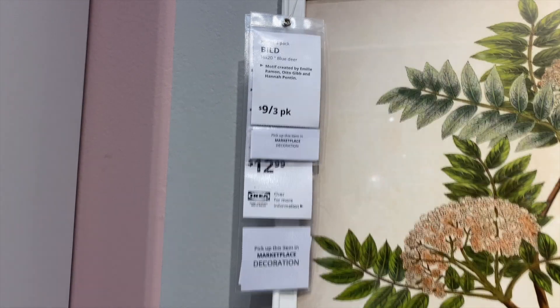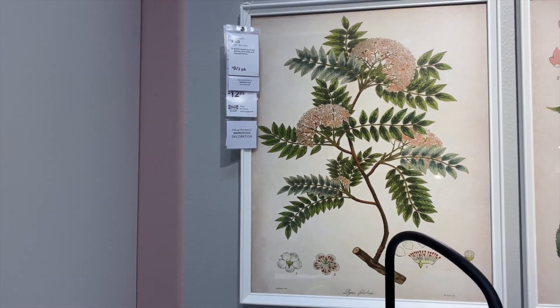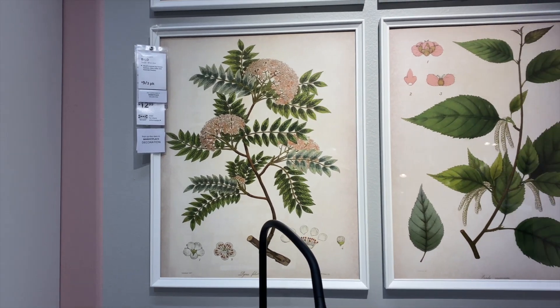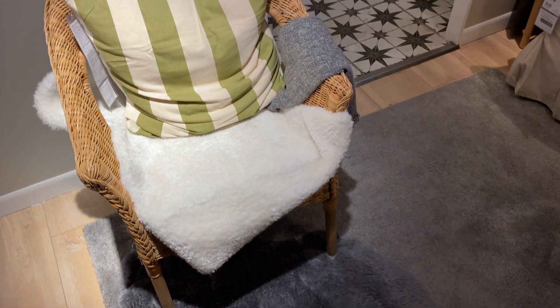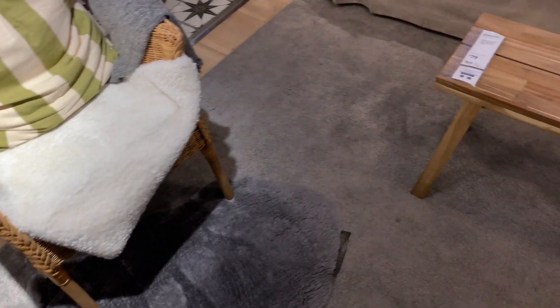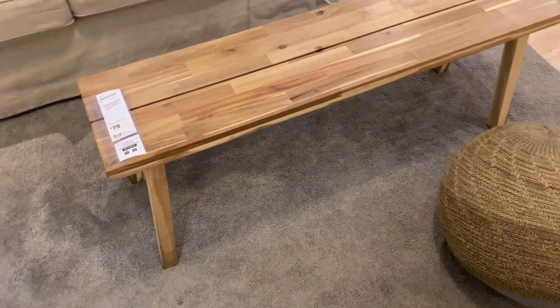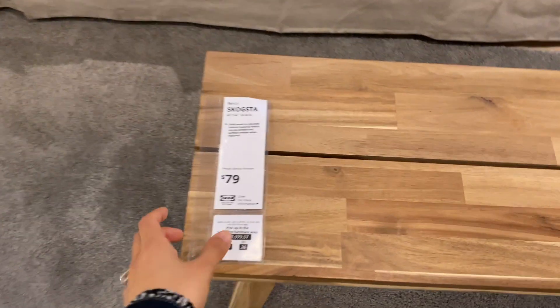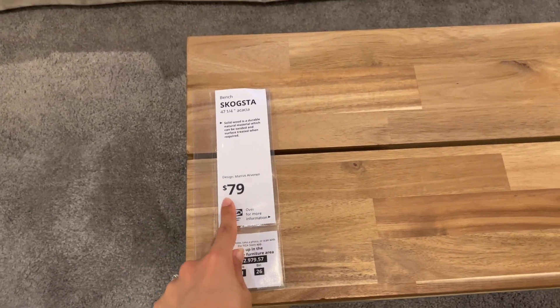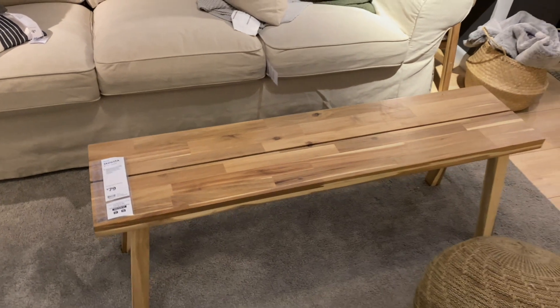Nine dollars for a three-pack print — just the print. Here's some more layering of cushions, throws, and rugs. I love this bench right here — it's very narrow, great for a small space or studio. It can serve as a sitting bench but also as a coffee table the way they have it here.